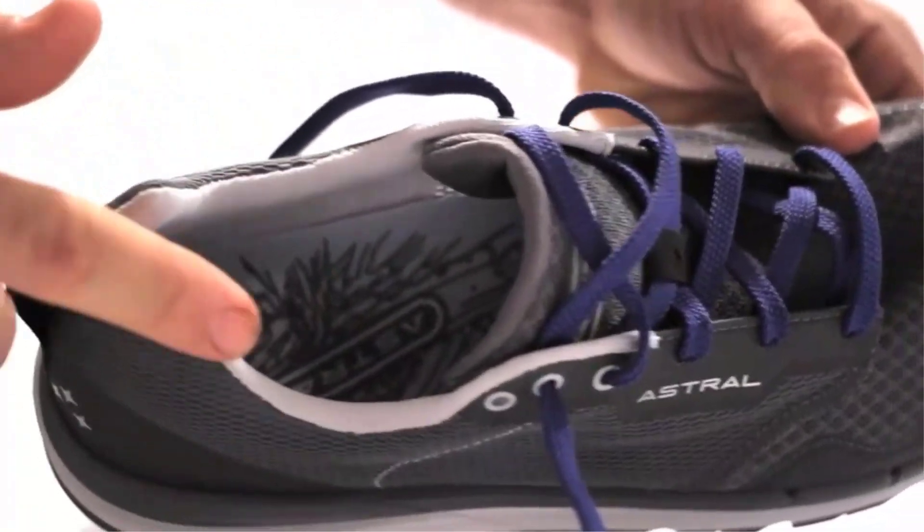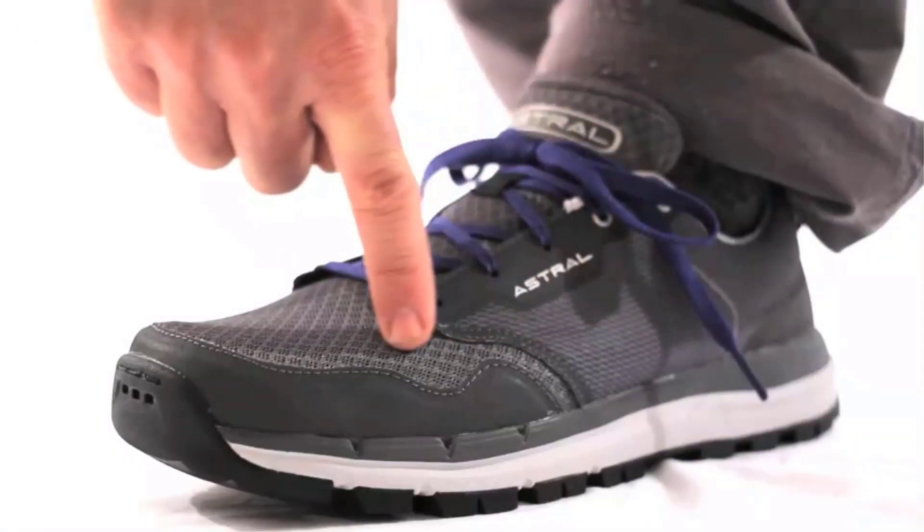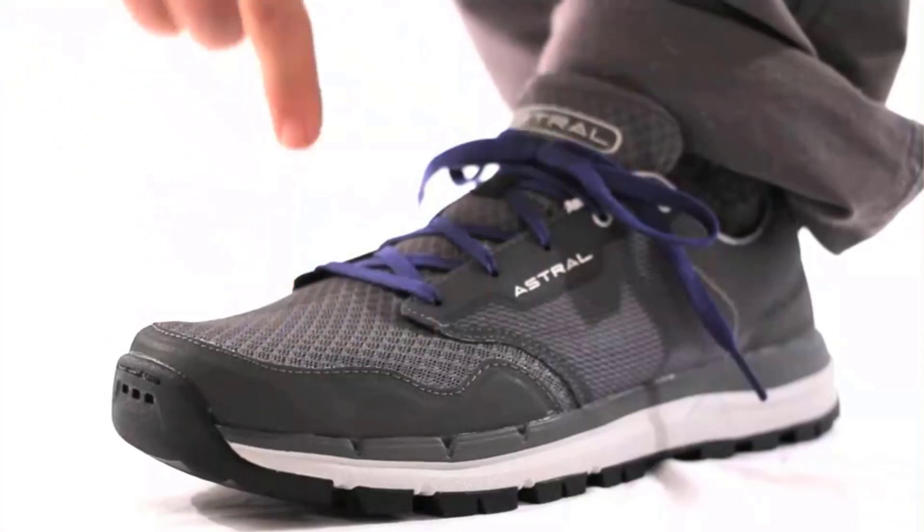Given that I frequently hike in Hawaii and am near water, I usually use these shoes. They dry quickly, adds Schrock. I adore the footwear. It has been successful for me.